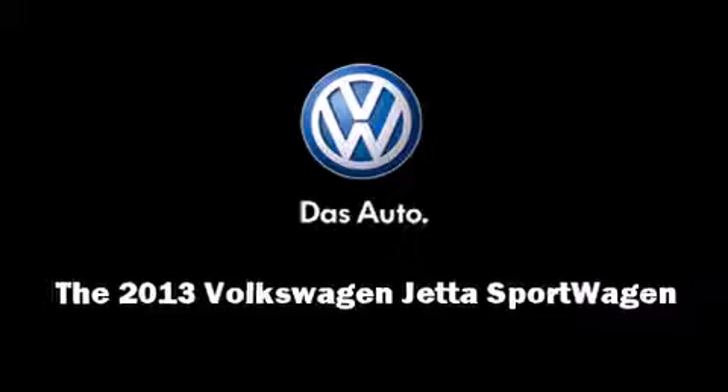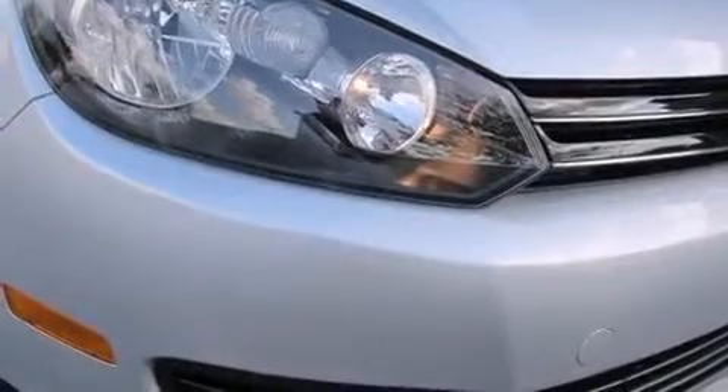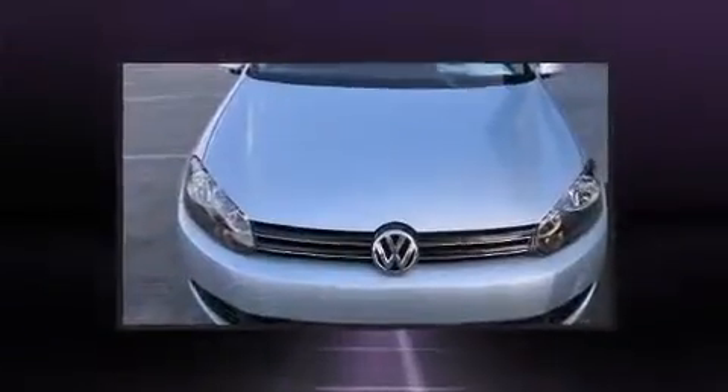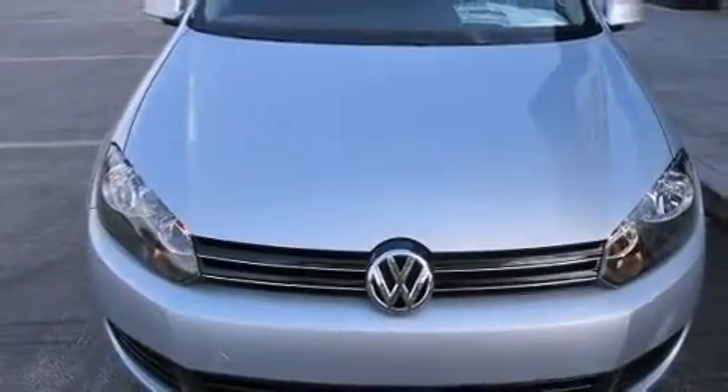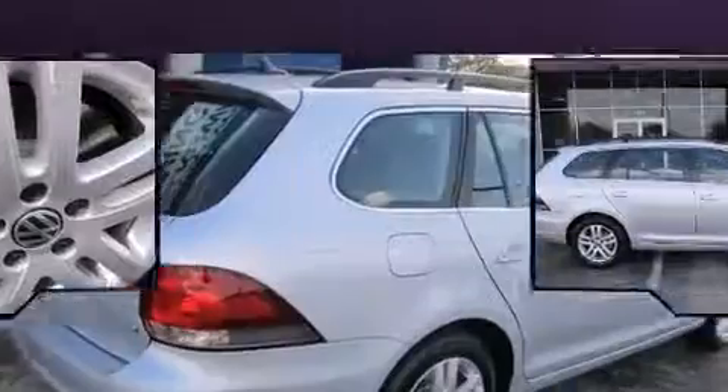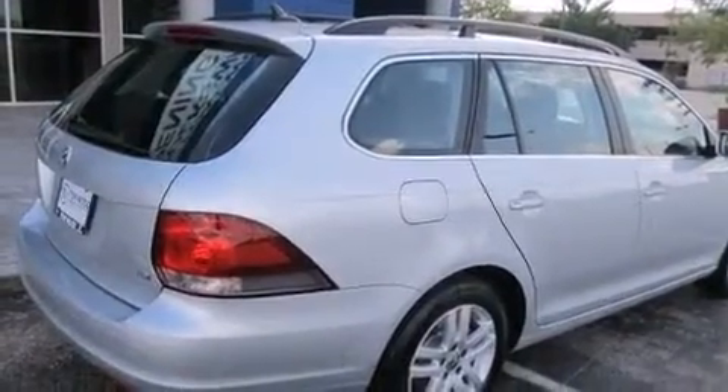This four-door, five-passenger wagon is waiting for you to take home. It features a front-wheel drive platform, an automatic transmission, and a two-liter four-cylinder engine. Turbocharger technology provides forced air induction, enhancing performance while preserving fuel economy.